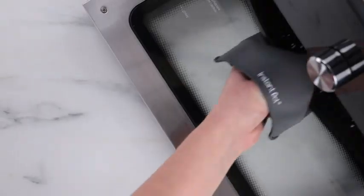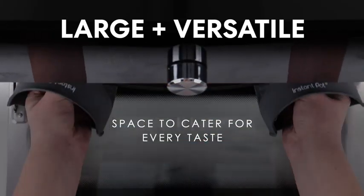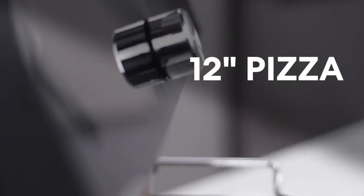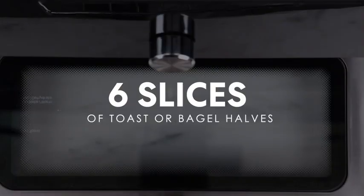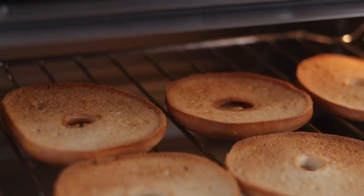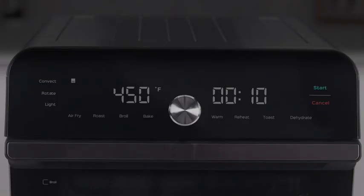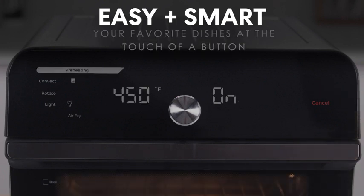When you're ready to cook, simply flip it back down and get started. In terms of cooking performance, the Ninja Foodi SP101 is a top performer. It has a powerful heating element and a high-speed fan that cooks food quickly and evenly. The toaster oven also has several cooking functions, including air fry, bake, and dehydrate, giving you plenty of options for meal prep.